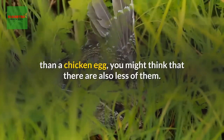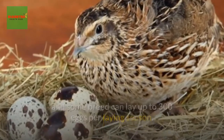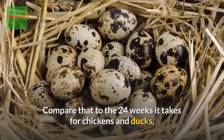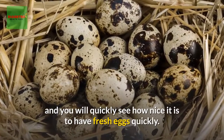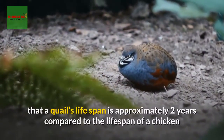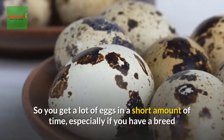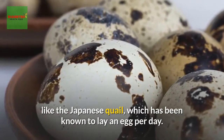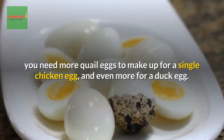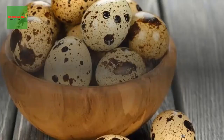Since everything else about quail eggs is smaller than a chicken egg, you might think there are also fewer of them. On the contrary, quails are prolific layers and some breeds can lay up to 300 eggs per laying season. Some breeds begin laying eggs at six weeks of age, compared to the 24 weeks it takes for chickens and ducks. A quail's lifespan is approximately two years, compared to eight years for chickens or ducks, so you get a lot of eggs in a short time.